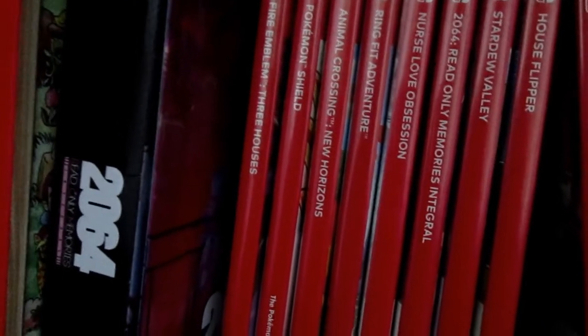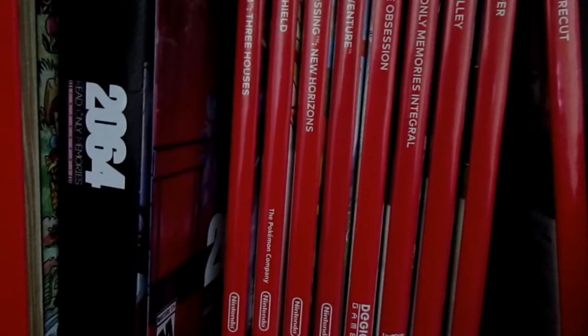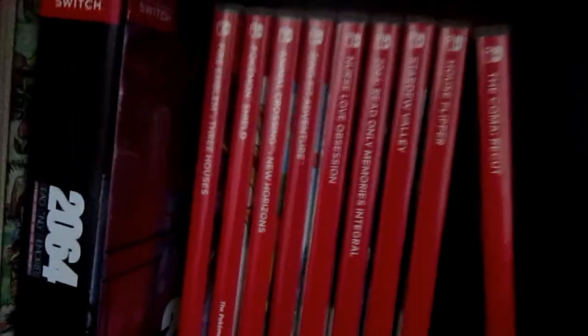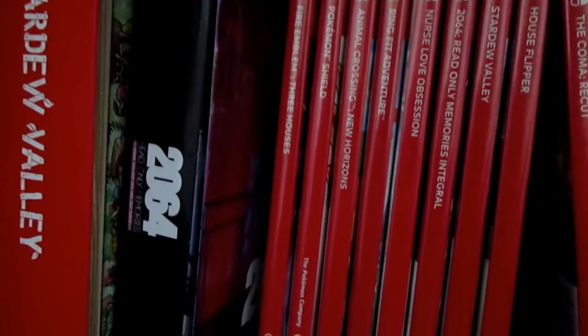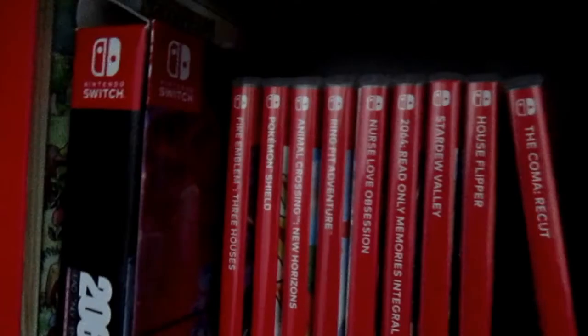Next is Pokémon Shield — I love love love Pokémon Shield. I don't care what anybody says, I enjoy it. I would say it's my third favorite Pokémon game. My first favorite is Pokémon Ruby because it was the first Pokémon game I ever played, so I have a bias with it. Second would be X, and then third is Pokémon Shield. Next is Animal Crossing: New Horizons — I stopped playing it but when I did play it was enjoyable; I just kind of got bored like everyone else.